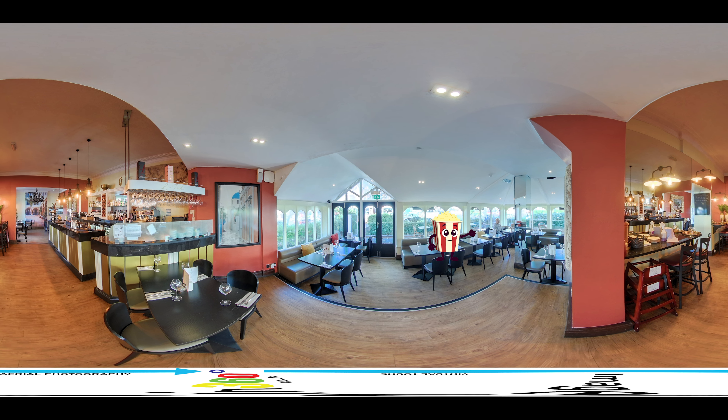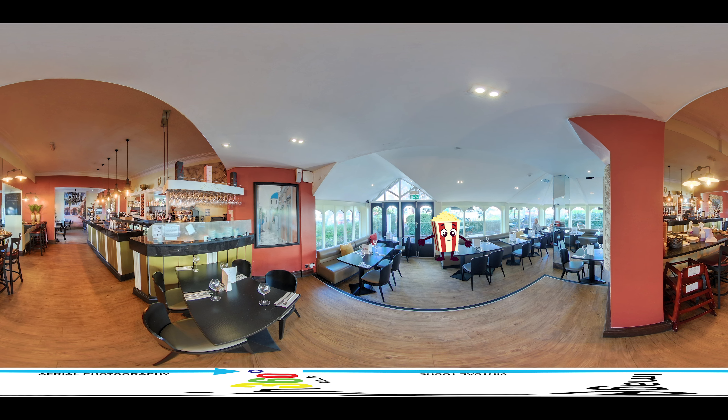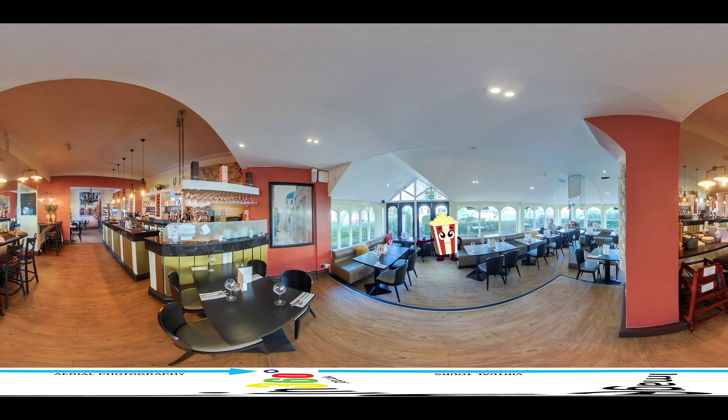Improved booking rate: with our virtual tours, guests can see exactly what your hotel has to offer, giving them more confidence in their decision to book with you.